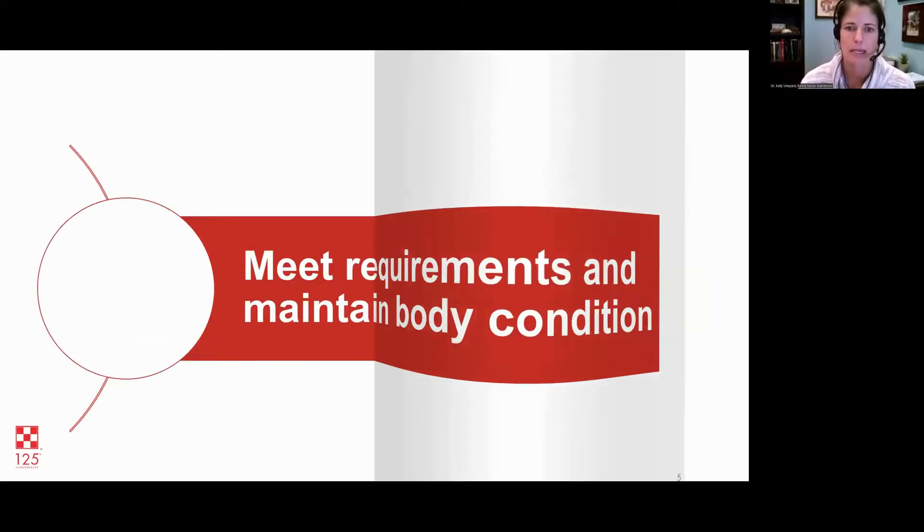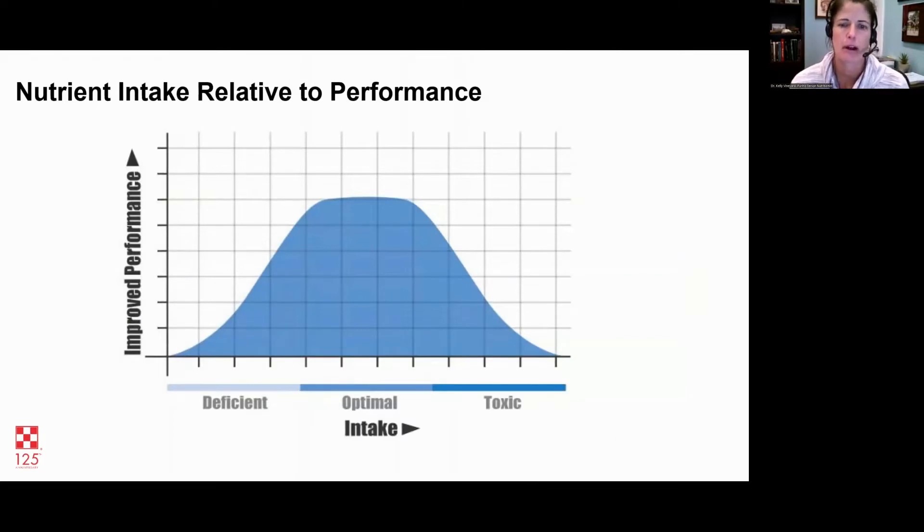When you think about nutrient requirements — things like calcium, phosphorus, copper, zinc, amino acids, energy, and other nutrients — every nutrient follows this general concept of a bell curve. We want to maintain the middle ground of optimal intake. If you're below that middle ground and deficient, your performance is going to suffer. In the optimal range, performance will be best. You can also have decreased performance if you get too much. Where we can get into trouble as horse owners is thinking: if a little bit is good, more is better. That is not always the case.